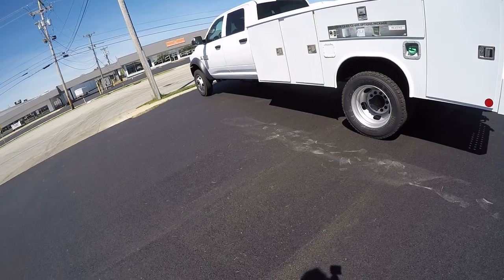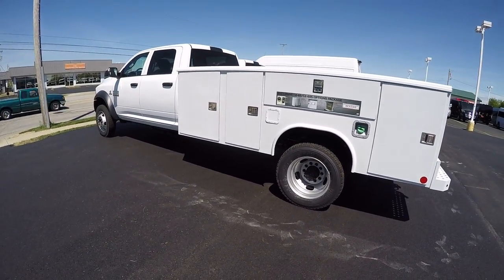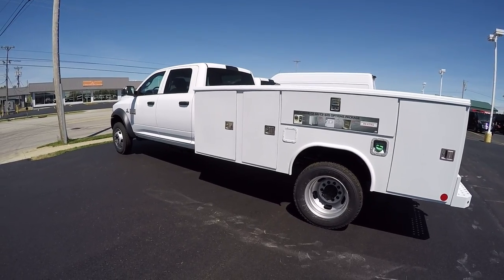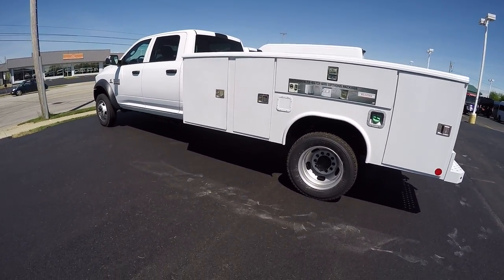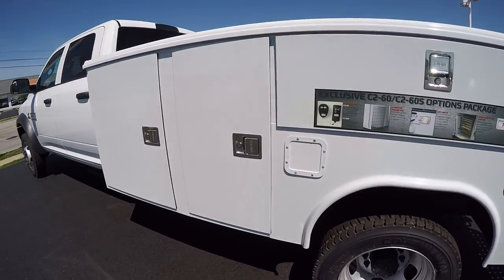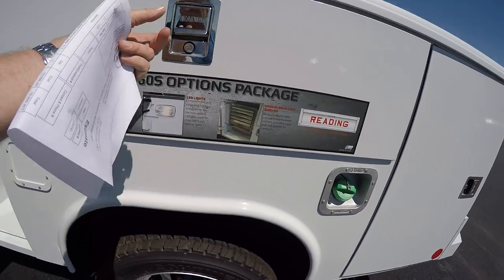Powder coated all the way through on the shelving dividers. Gas strut door holders, slam action tailgate, and automotive bulb door seals. LED lighting inside the cabinets and a remote lock for the cabinets. There are different shelving configurations that you can do.